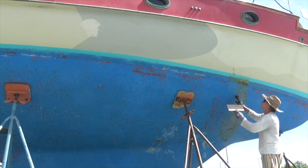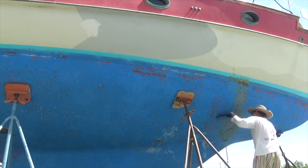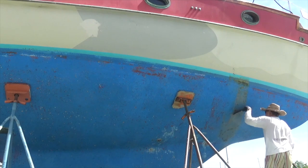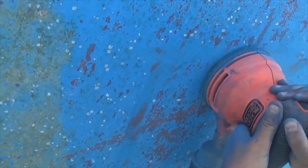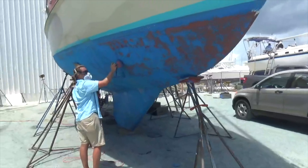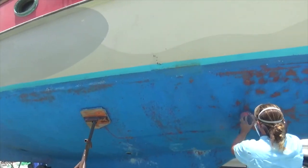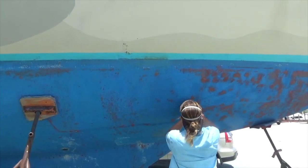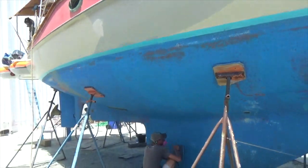Then we're going to get the sanders out and start sanding — trying to sand out any loose stuff and just get a good rough surface for the new paint. I'm expecting to put paint on tomorrow. I don't think we'll have all the sanding done today because this is the first side, and we still have to do the other side with the keel pipe.